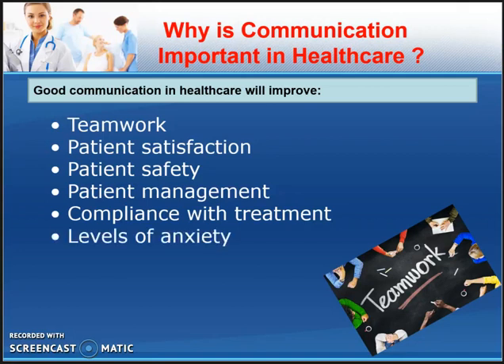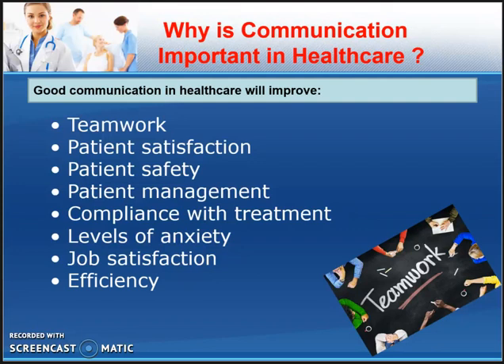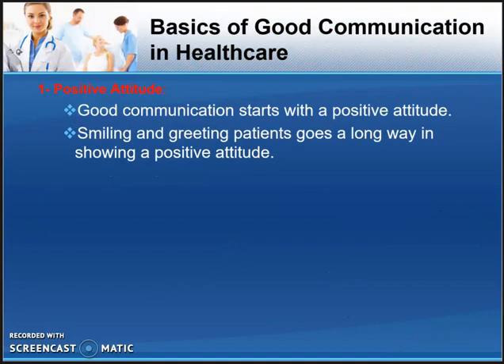Going back to your patient, good communication is going to lower the level of anxiety of both patient and healthcare worker, and it's going to help with job satisfaction. If people understand each other, they are more happy in their job and they will be more efficient. These points are important in understanding why communication is important in healthcare.